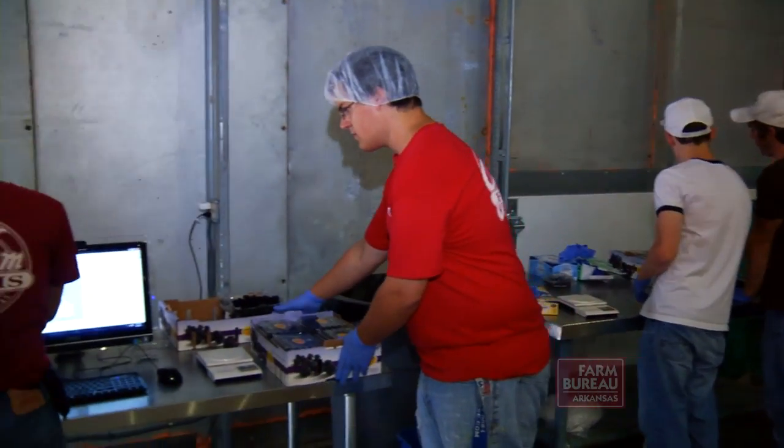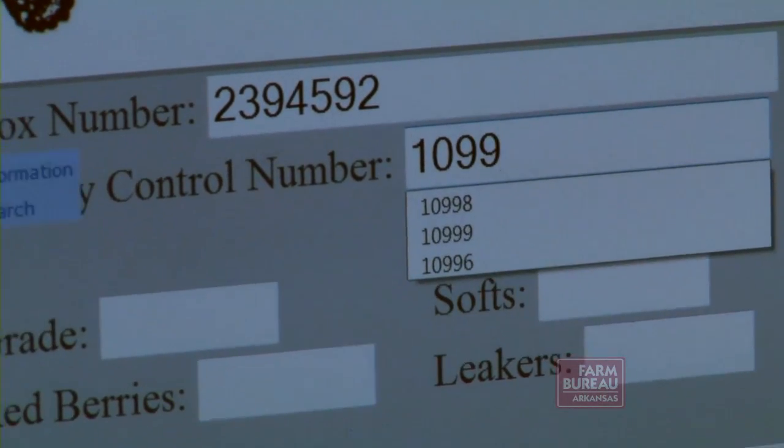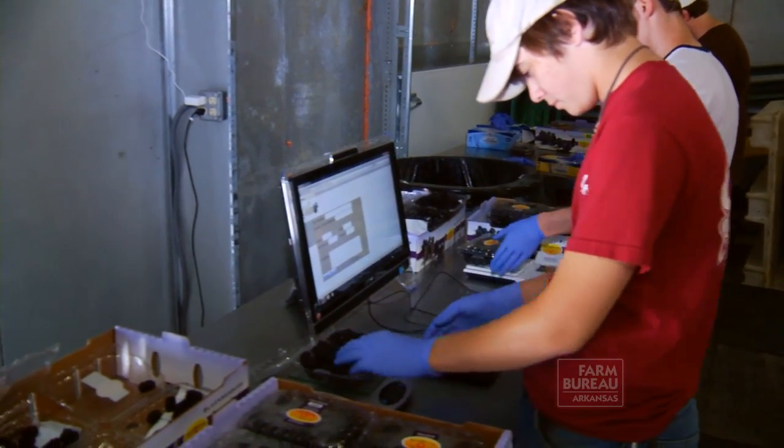Jeremy Gillam is able to not only trace his berries from the field to the warehouse but can now track the destination of the product, which he says may give him a competitive advantage with retailers.